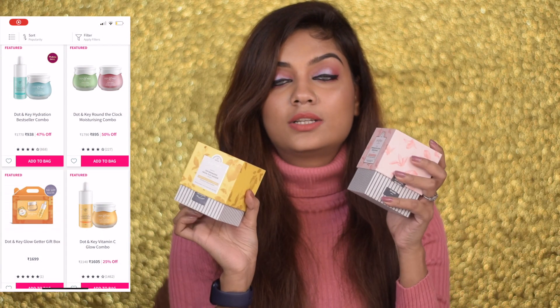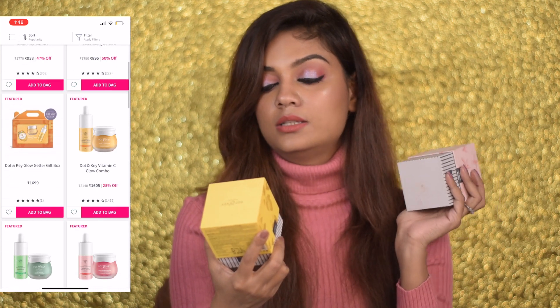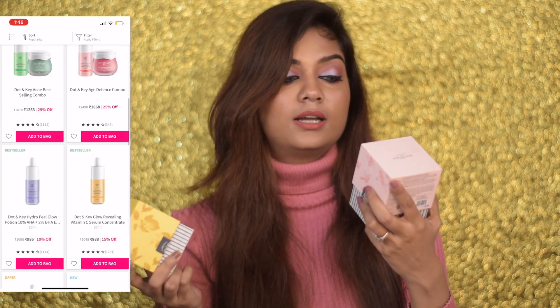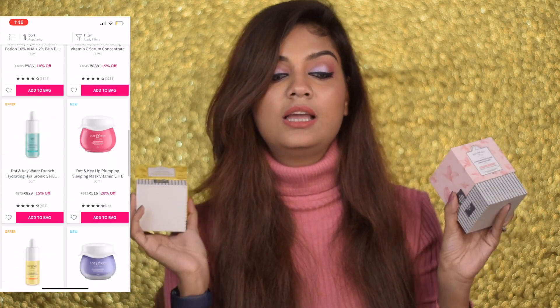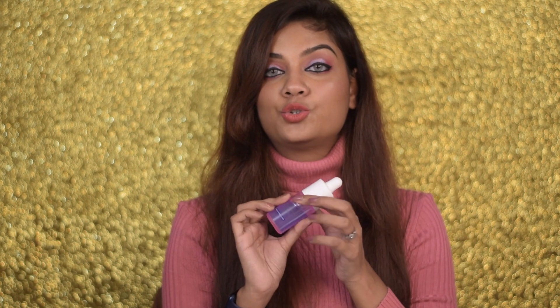The next skincare brand I'll ask you to check out is Dot & Key. I've been loving their masks — this is the Tan Minimizing Facial Mask, and there's also the Underarm Detox and Correction Mask. Products I love from them include their Vitamin C Mask, Pink Clay Mask, Hydro Peel — which is like an AHA BHA peel and an excellent product — and also their Hyaluronic Serum. Definitely this is the time to get your hands on these.